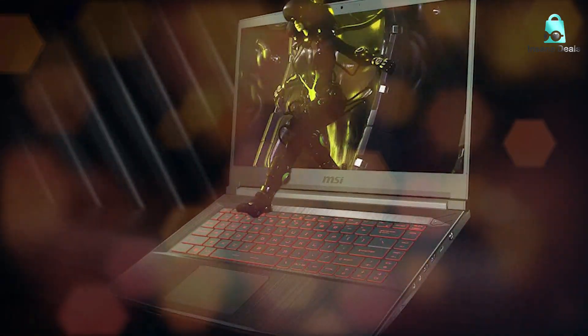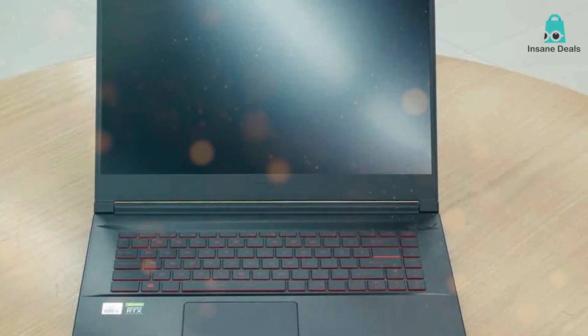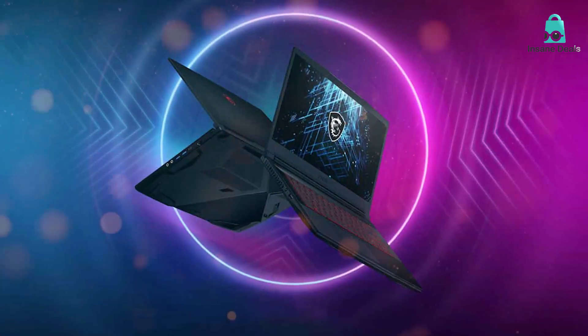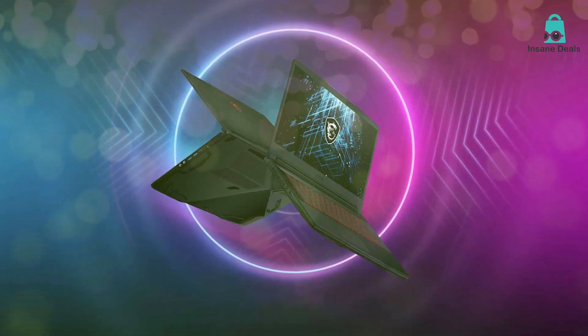Durability is another strong point for the MSI Thin GF63. Its cooling system is highly efficient with multiple air intake and exhaust points to keep the machine running cool during those extended gaming sessions. The battery life is also respectable, clocking in at around 7 hours depending on your usage.